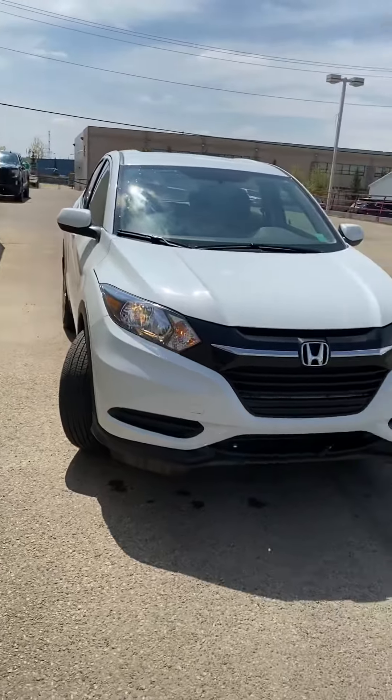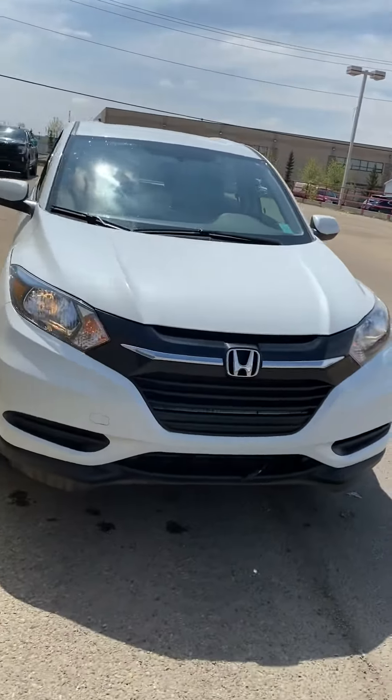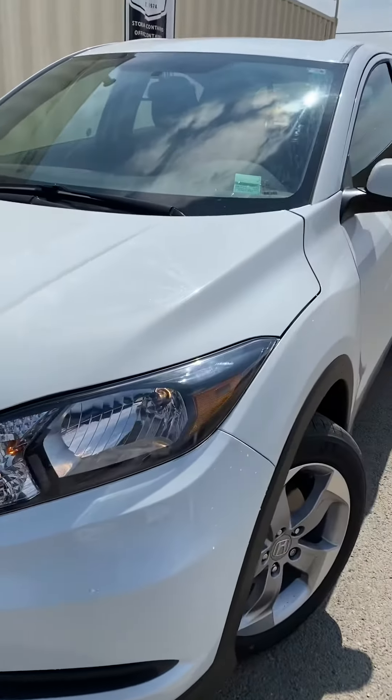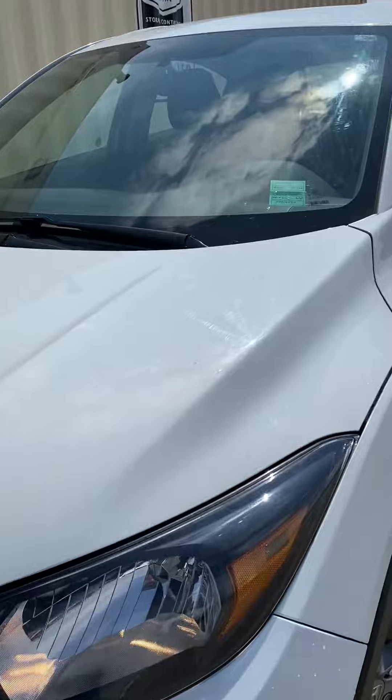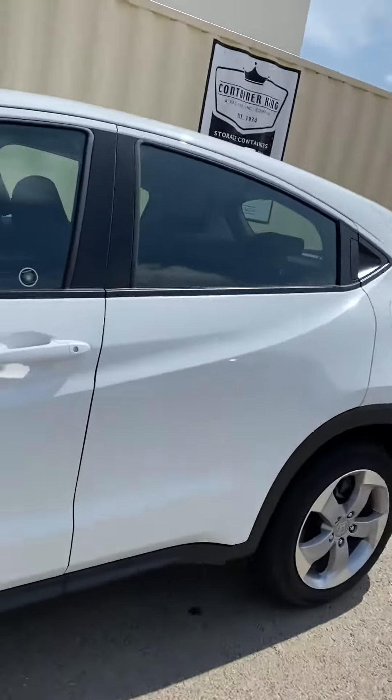Hi Diane, my name is Jazz. I'm with Capital GMC and today I have the pleasure of showing you this awesome Honda HR-V. This unit is extremely well kept — we don't get these very often and when we do they don't last. It does come with the 3M, I just want to point that out right off the hop. It's in really good shape, this one.